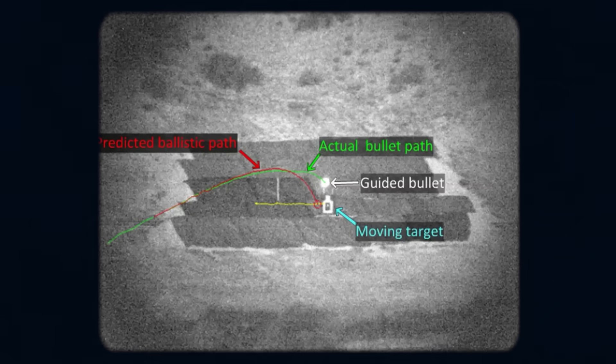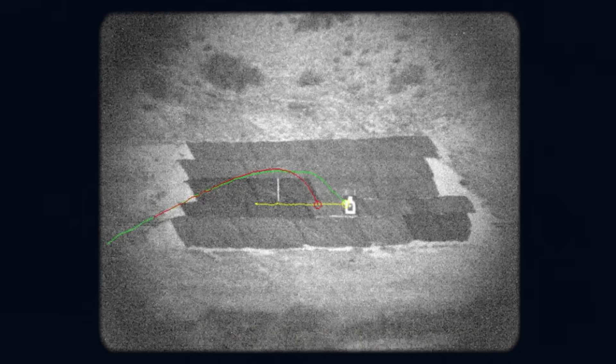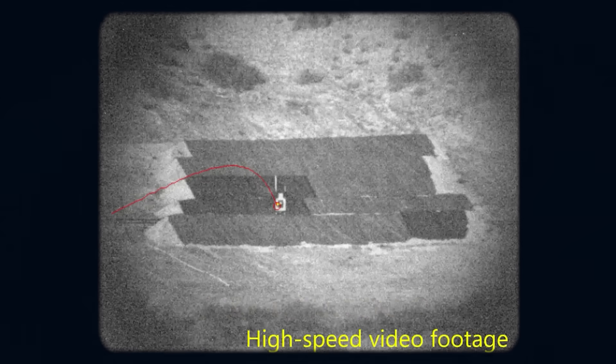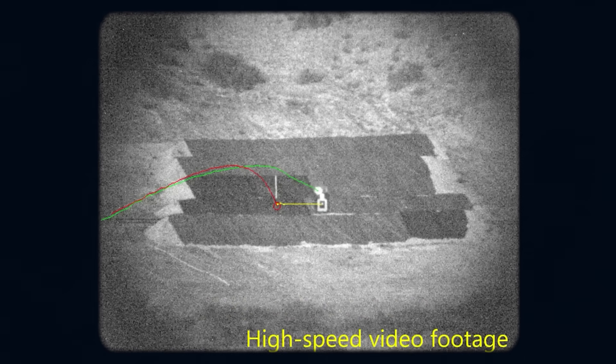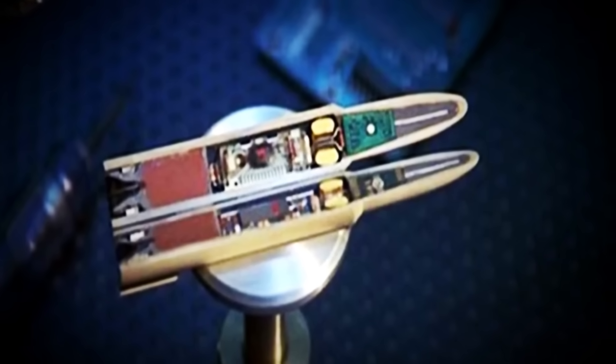The first video, from February 2014, shows a bullet purposefully fired off target, only to course-correct and hit a bullseye. The second video, released after a phase of refinements and improvements, is from February 2015. In this video, a number of shots are taken at a moving target — first by an expert marksman, then by a person who allegedly never fired a rifle before. Astoundingly, both the experienced and inexperienced shooters are able to easily hit the moving target. There are also a few publicly available images of Exacto bullets, one in particular showing a .50-caliber round packed with various unidentified electronics.